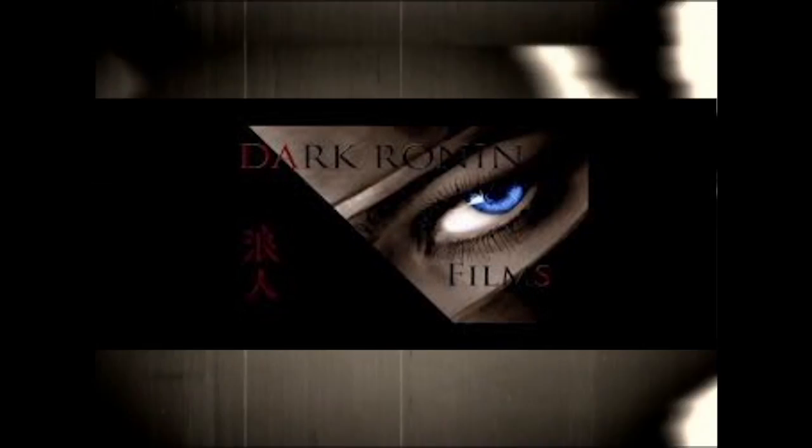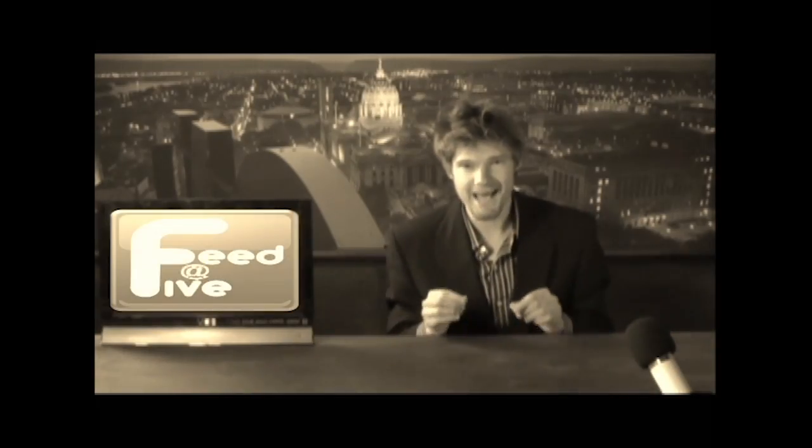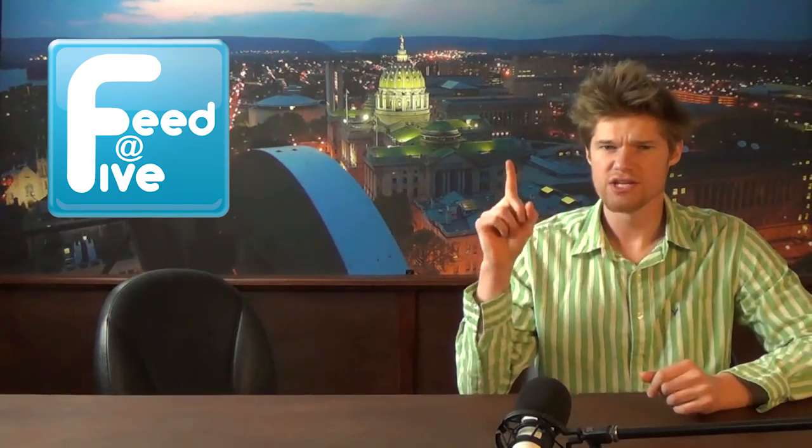Coming to you from Doug Ronan Film Studios, sponsored by Penn State York, it's The Feed at Five. Now, here's Jones! Hey guys, welcome back to Feed at Five for Friday. Your featured Friday guest is coming up, but first, your hashtag of the day is... Snake!